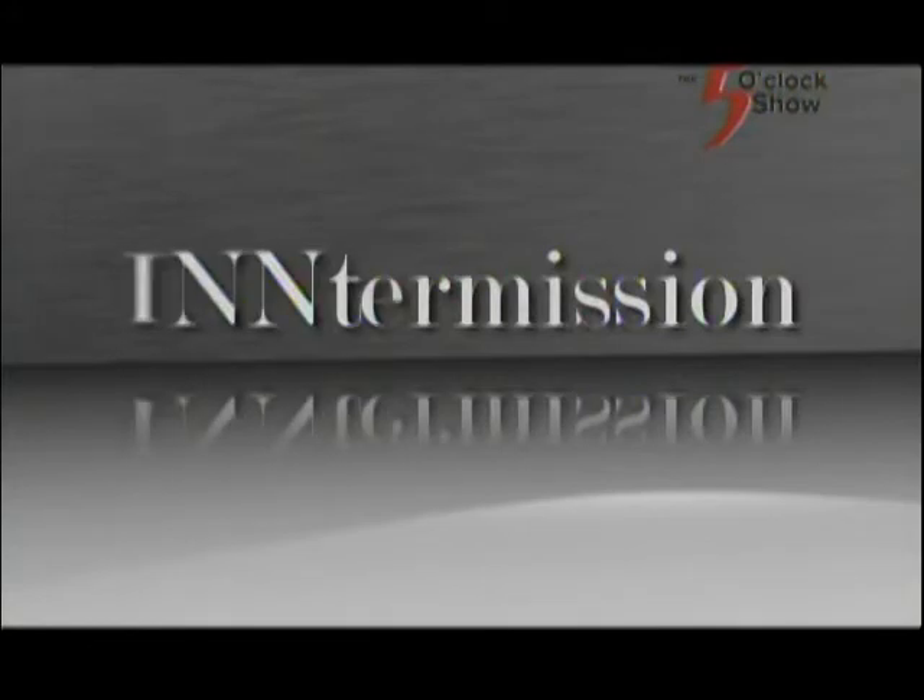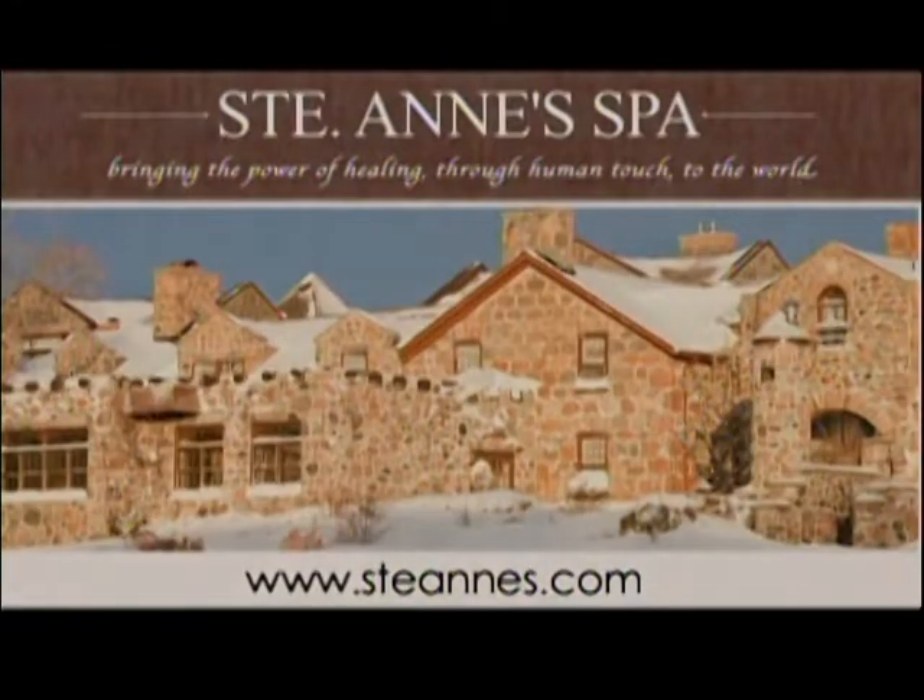That was great. I still have to go back to the office, but I feel much better. Excellent. Well, thanks for joining us today on this week's edition of Intermission. See you next week. Thanks, Jen. You're welcome. This Intermission was brought to you by St. Anne Spa.